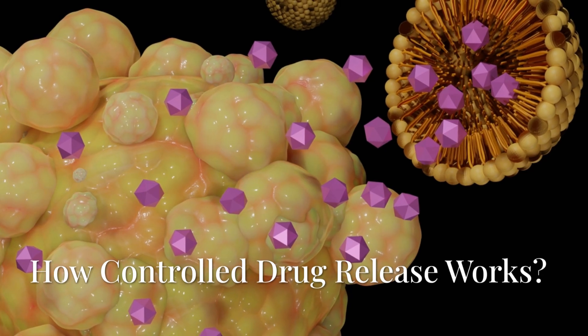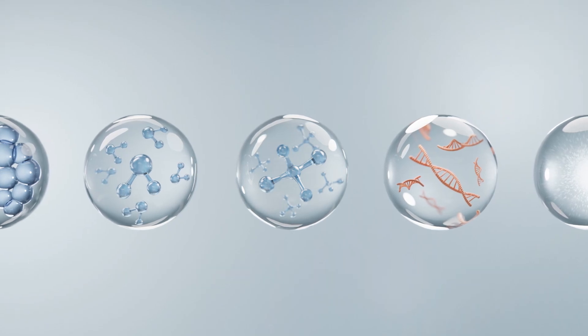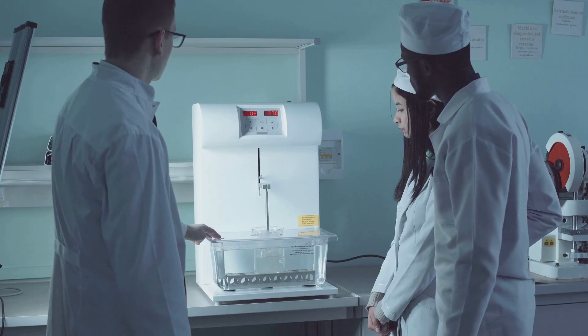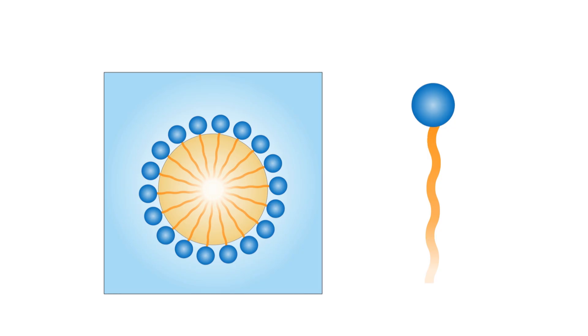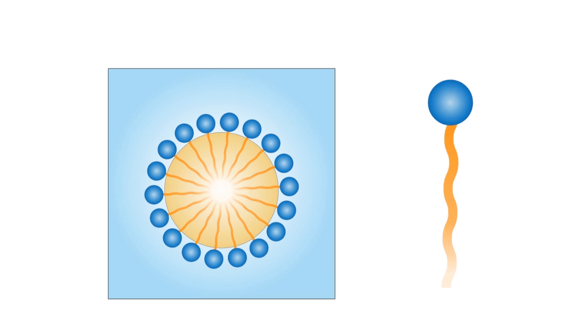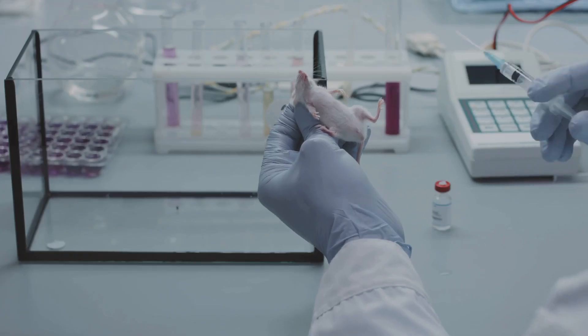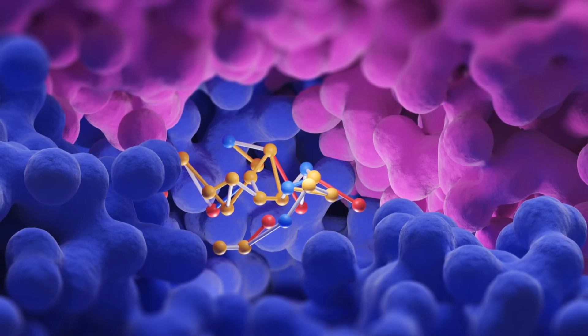So how does controlled drug release actually work? It's all about timing and targeting. These systems are designed to release active ingredients at a predetermined rate, often tailored to the body's physiology. Using polymers, nanoparticles, liposomes, and other engineered carriers, we gain temporal and spatial control, releasing the drug exactly when and where it's needed most.